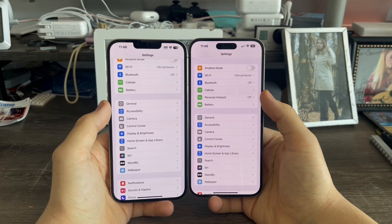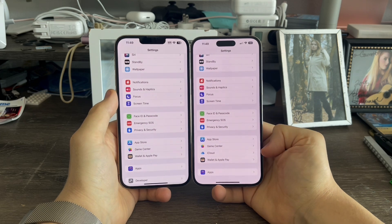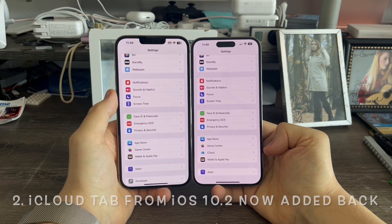In settings, personal hotspot is now placed properly — previously it was not. Also in settings, the iCloud tab from iOS 10.2 has not been re-added back in beta 4.